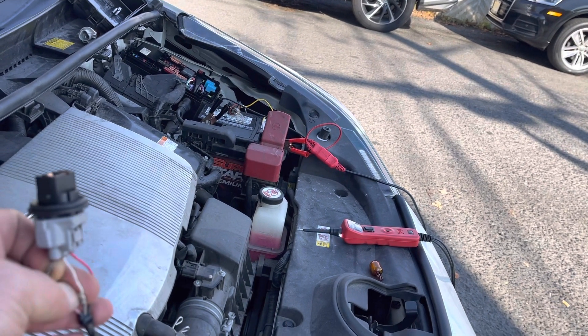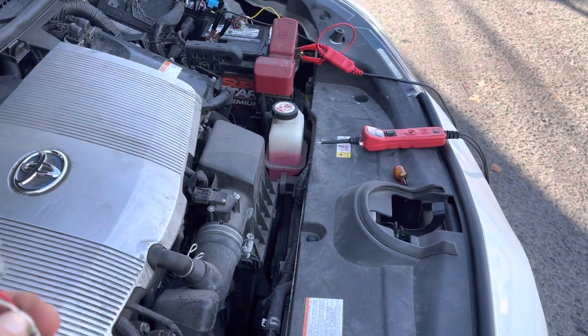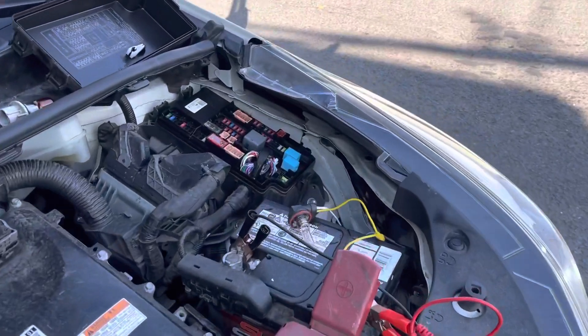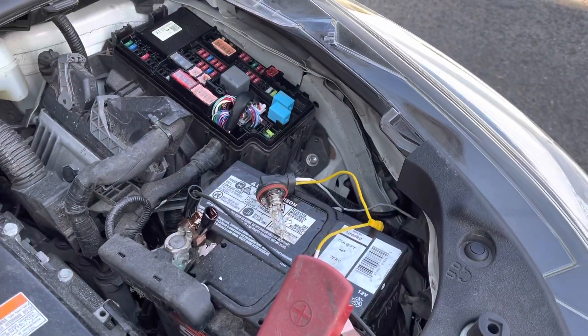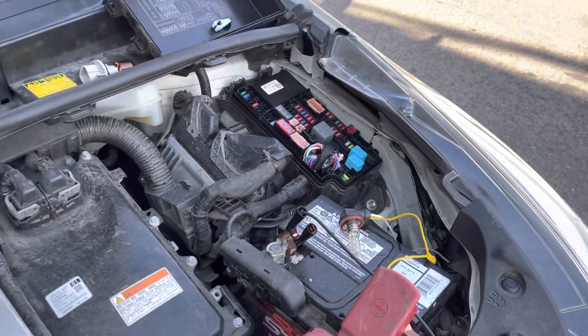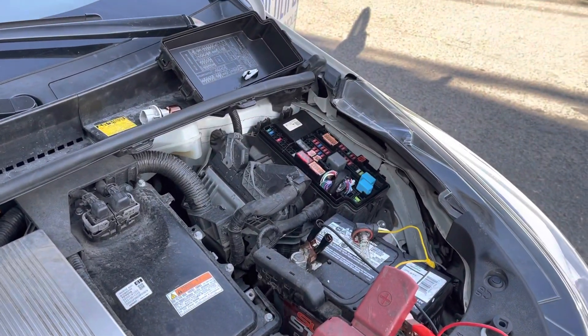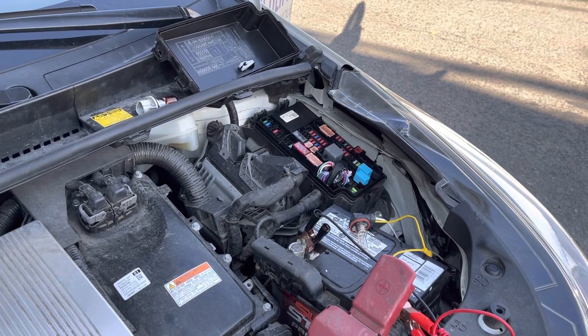The short was right there — that was our problem. But what I really want to show you is the importance of using this kind of method. Using a test bulb and systematically disconnecting components connected to the shorted circuit can really save you a lot of time finding the problem. Thanks for watching, have a great day.